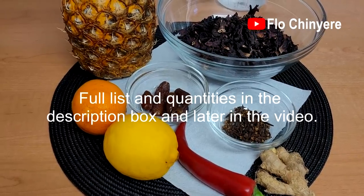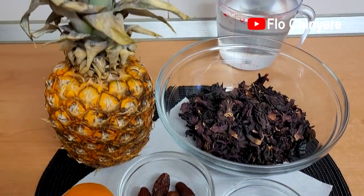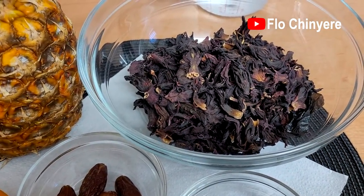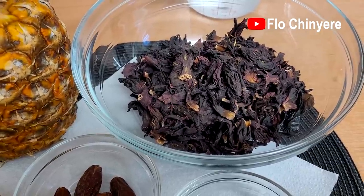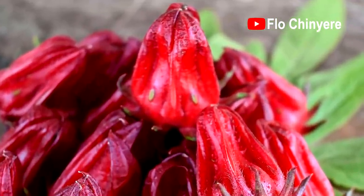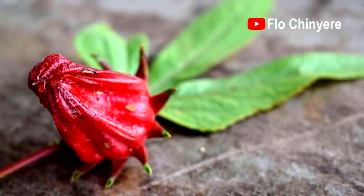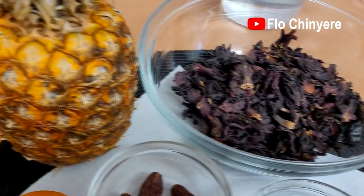Here are the ingredients you will need for this cleansing drink — they are mostly great antioxidants. Zorbo, hibiscus, or roselle helps boost your immune system; its antioxidant properties help fight diseases. It's rich in iron, hence it is good for most women before, during, and after pregnancy. If you know any other benefits of this zorbo, roselle, or hibiscus flower, please list them in the comments. This one has been dried in the sun to preserve it.